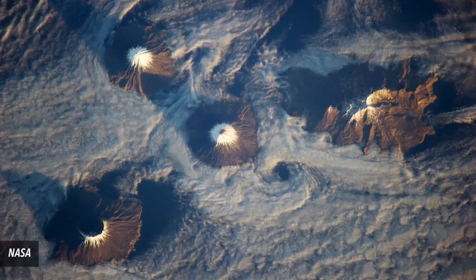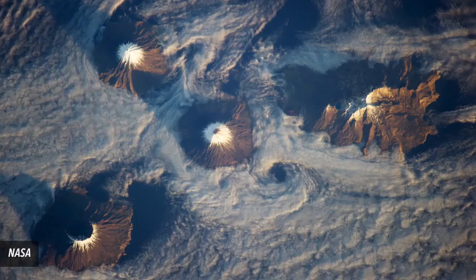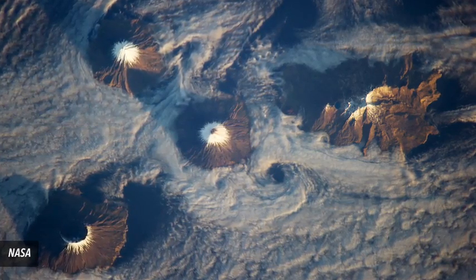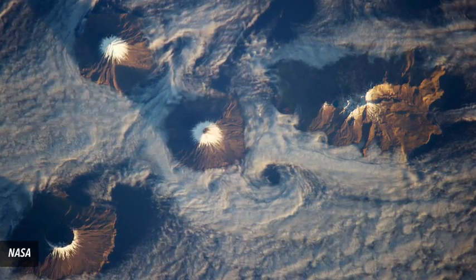Number 5: Islands of the Four Mountains. Part of the Aleutian Islands chain, each of the landmasses features volcanoes that have risen up from the seafloor. This photo, taken from the International Space Station, shows the peaks emerging from a dense cloud bank.